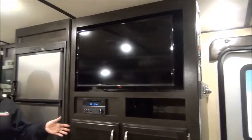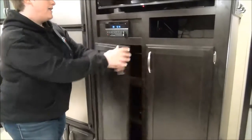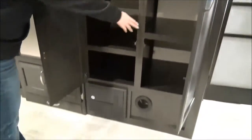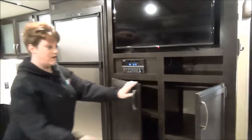Right at the end of the kitchen area in the living area is your entertainment system — an LED screen TV, stereo system, and great storage. You can actually pop this shelf out and there's a hanging rod in there, so there's your coat closet for the front of your trailer.